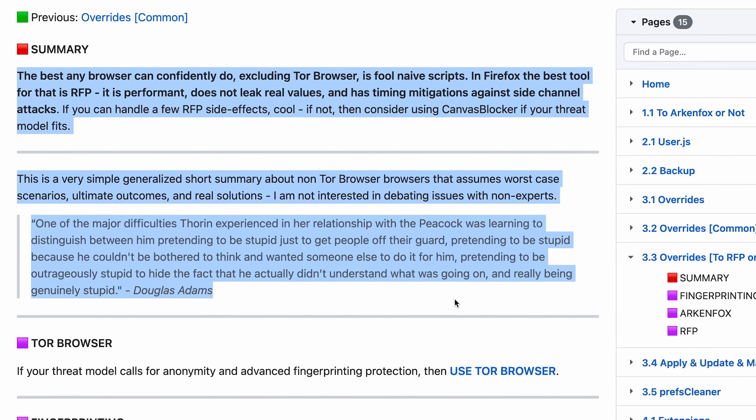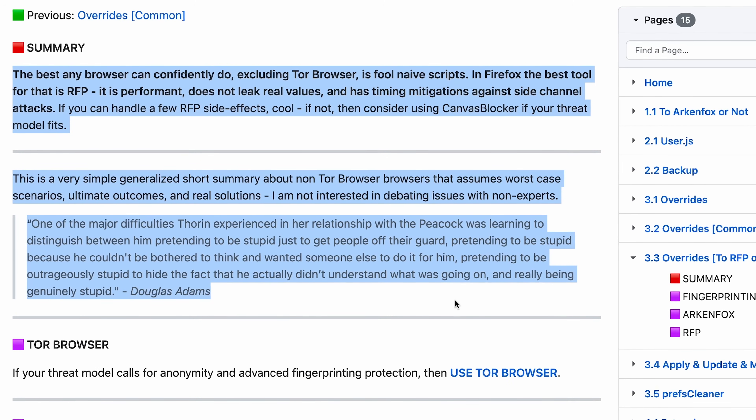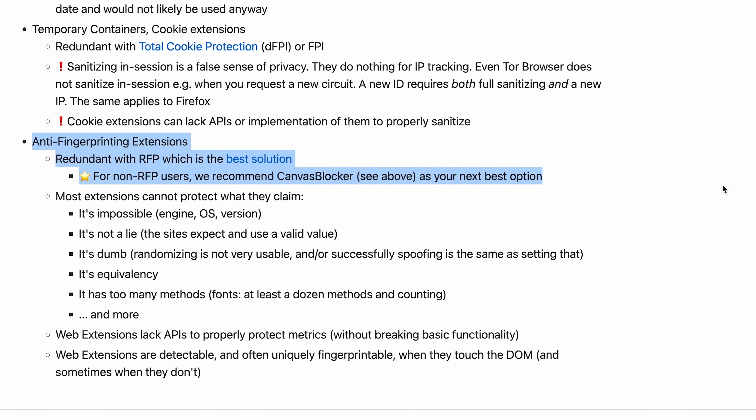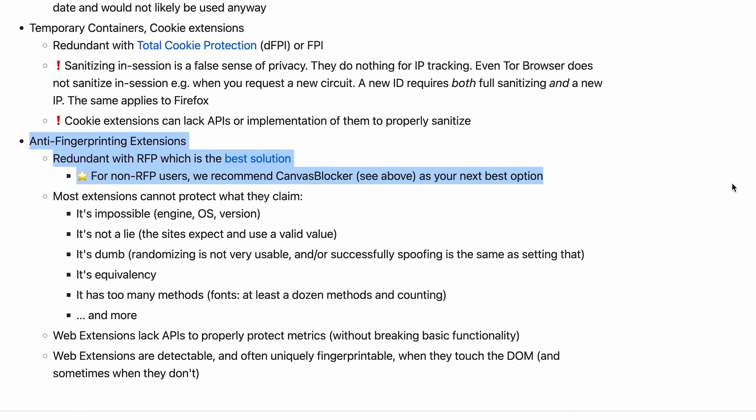Keep in mind if you use ArkenFox and enable RFP, which is something that's explained in their wiki, Smart Referrer and Canvas Blocker from the Moderate section are almost certainly unneeded if you were even considering them in the first place.